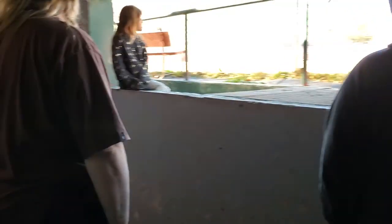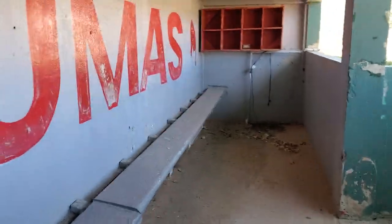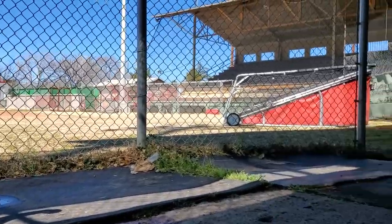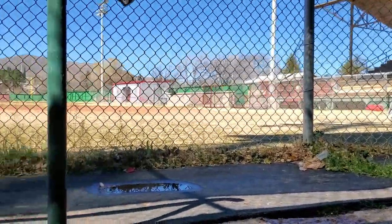This is the showers — players would use these after a game. And this is the other dugout, the home side dugout. This is beautiful. So much beautiful history here.